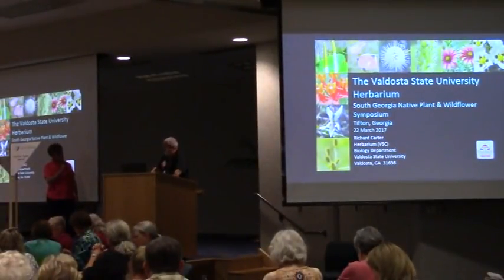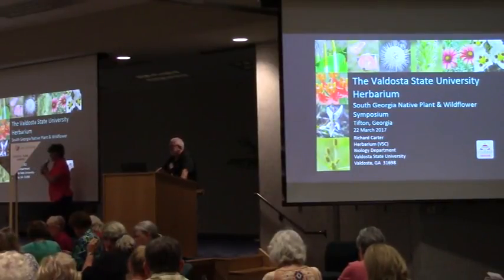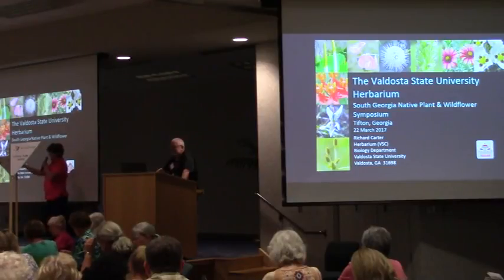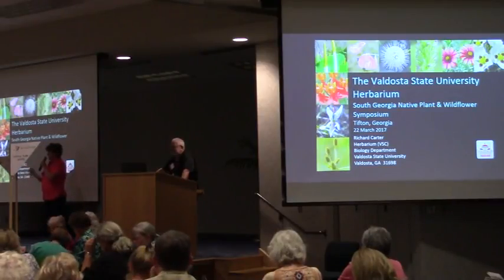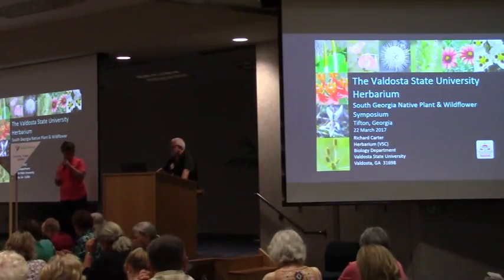I heard him speak 10 years ago, at least, at our UGA campus here in Tifton. He is a professor down at Valdosta State, and many of you that are here today have said we've gone on walks with him and he's wonderful, and he's identified these plants for us. So he's here with us today.